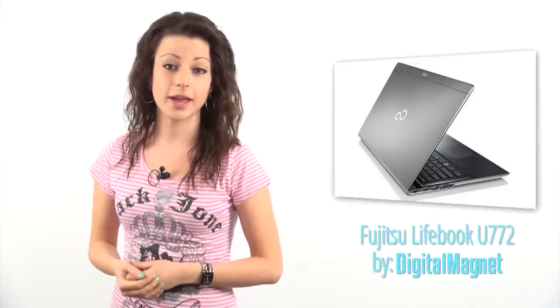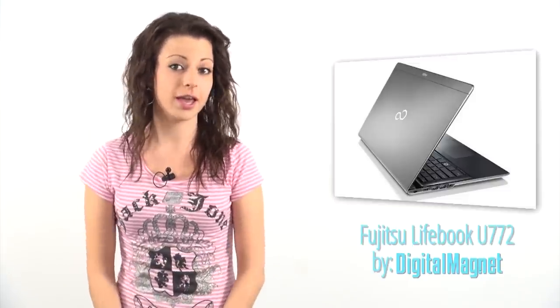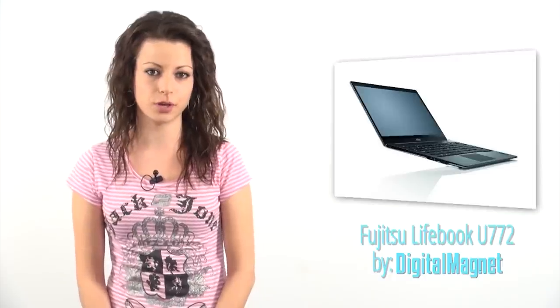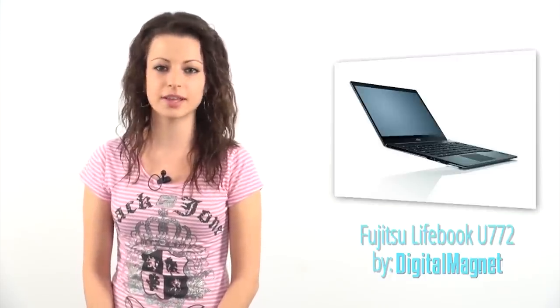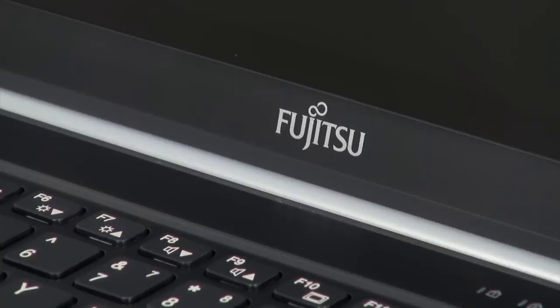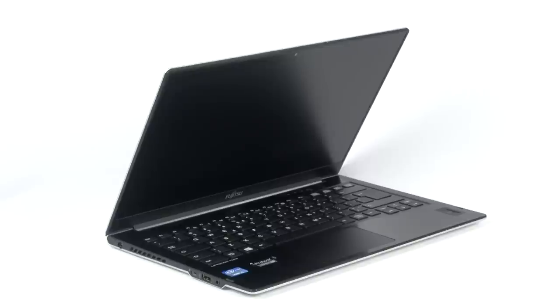If you have a busy schedule and want to enhance your productivity and optimize your work routine, this video review might be very helpful to you. Digital Magnet presents the Business Lion Machine of Fujitsu — this is the Lifebook U772. Don't be deceived by this machine's elegant looks; its specifications earn it the right to be called an Ultrabook.